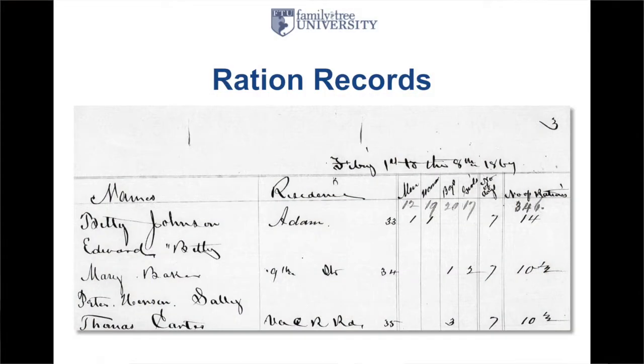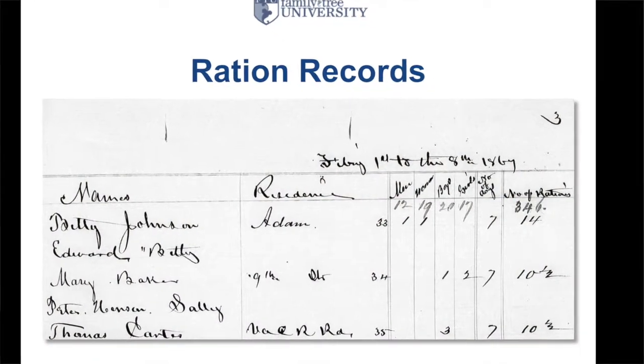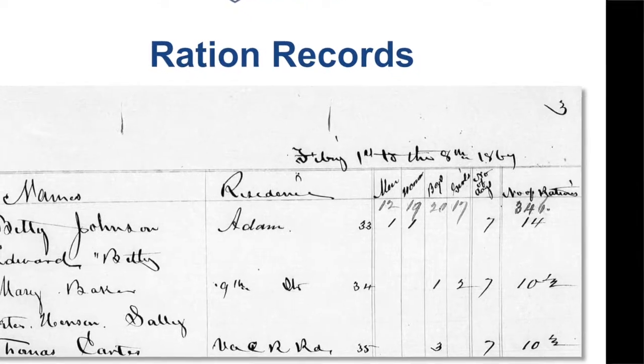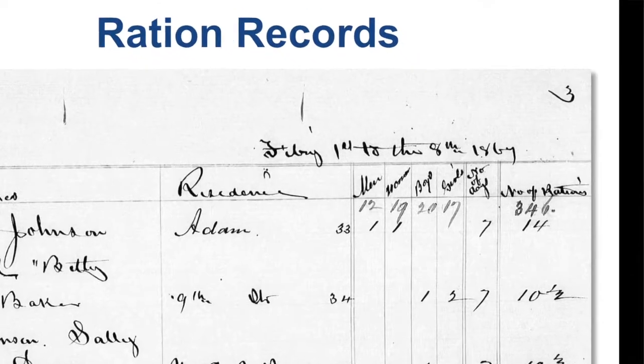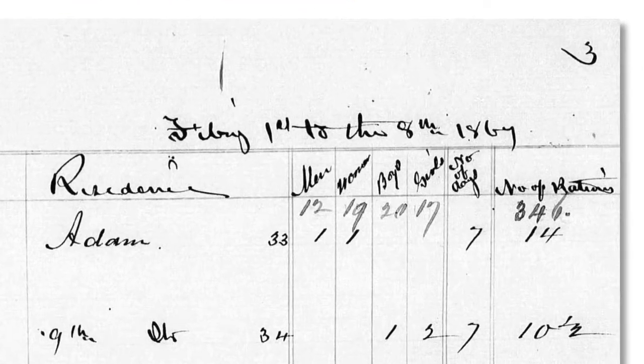There are also ration records. Many were displaced — they didn't have food or clothing. They would come to the Bureau and appeal for rations. Here you have families listed with the number of men, women, and children, the number of days they needed rations for, and therefore the number of rations they received. For many this is the first time that their names have been documented in any record.